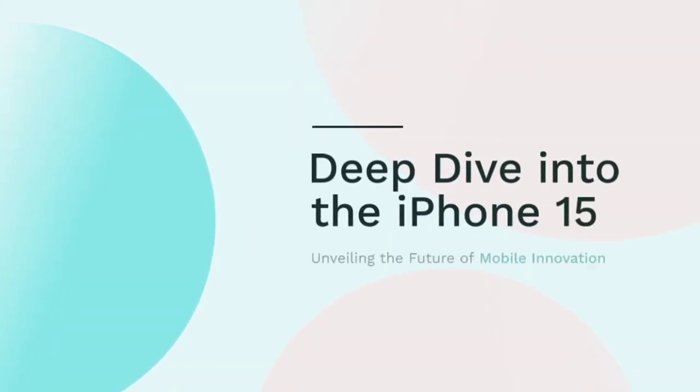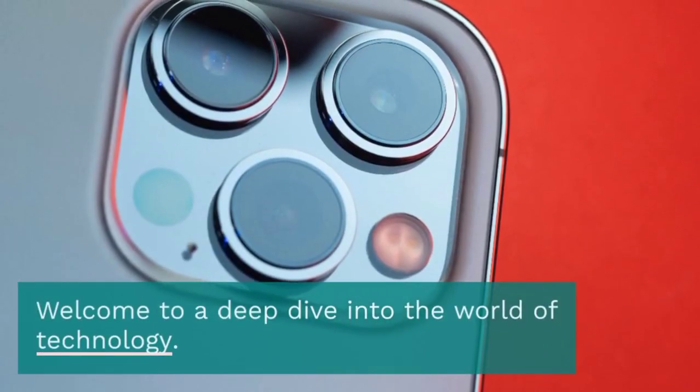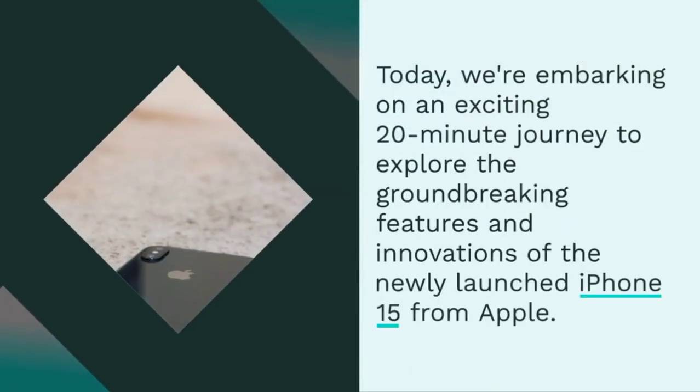Hello, tech enthusiasts. Welcome to a deep dive into the world of technology. Today, we're embarking on an exciting 20-minute journey to explore the groundbreaking features and innovations of the newly launched iPhone 15 from Apple.